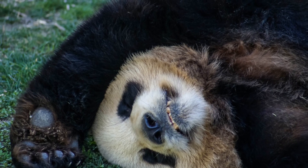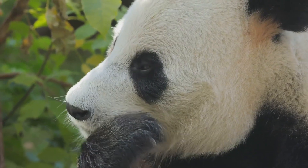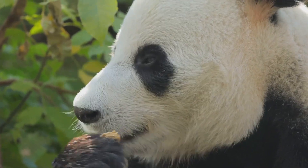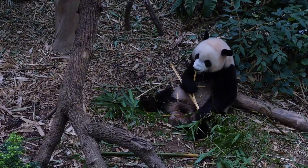Okay, let's go! First, let's talk about what pandas are. Giant pandas, also called Ailuropoda melanoleuca, belong to the bear family, which is called Ursidae. So yes, pandas are bears, but they're very different from most other bears.